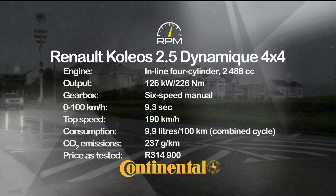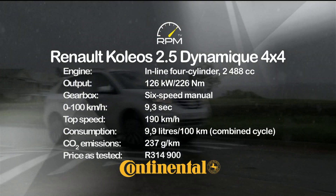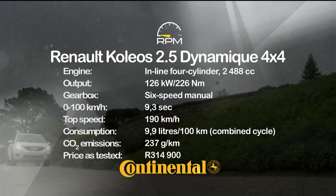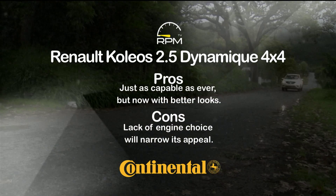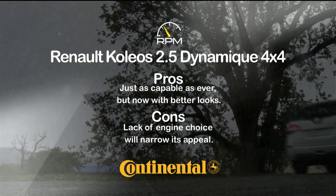A 4-cylinder petrol engine is now the only choice but delivers ample performance, while you can opt for either two or four-wheel drive. The manual box is much better than the optional CVT. The result is a capable off-roader that takes most conditions in its stride with ease. The sleeker styling adds further appeal, but the lack of a diesel in this segment is puzzling.